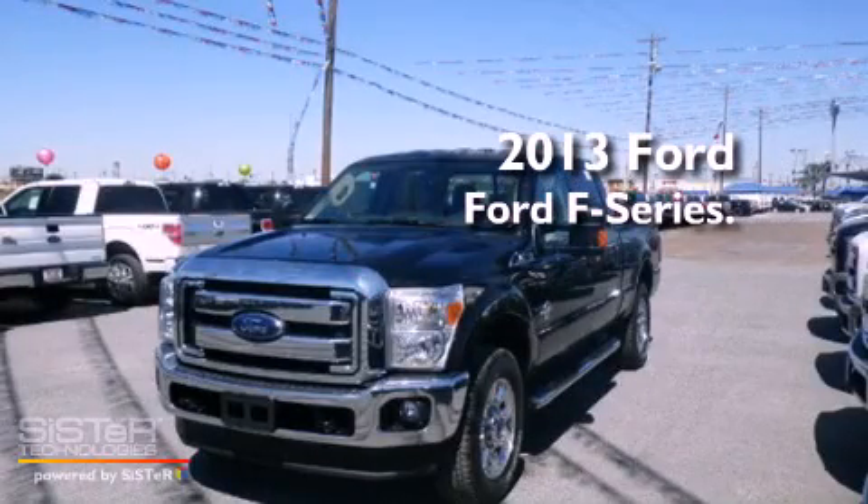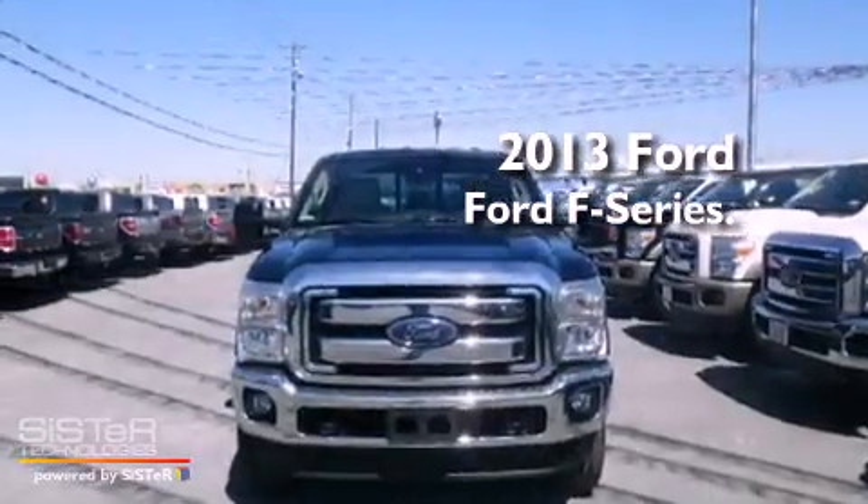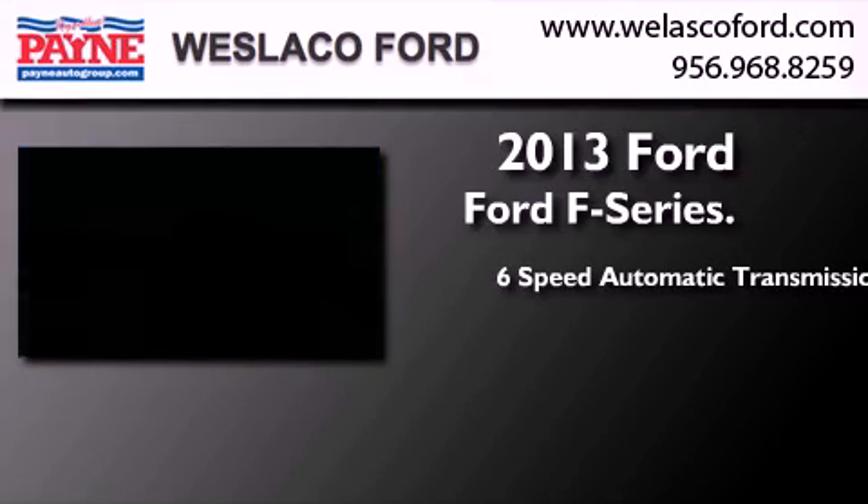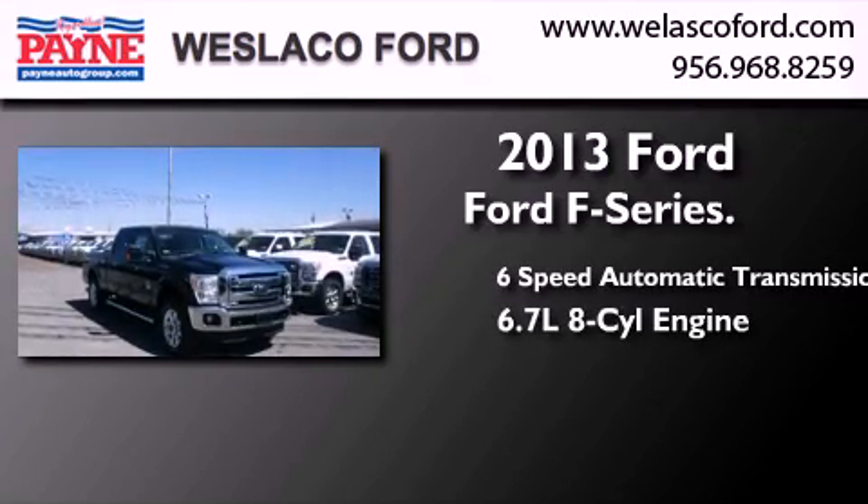This is a brand new 2013 Ford F-Series. This truck has a 6-speed automatic transmission, a 6.7-liter V8, and 4-wheel drive.